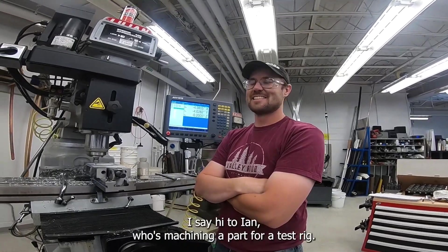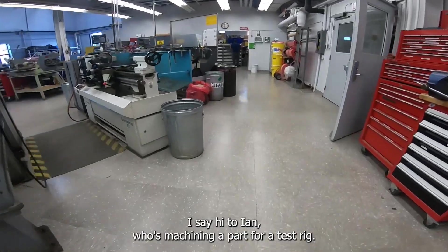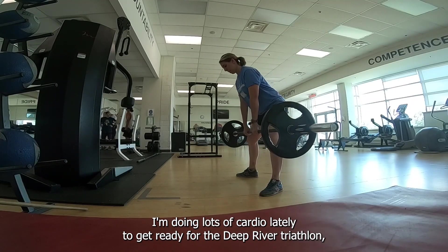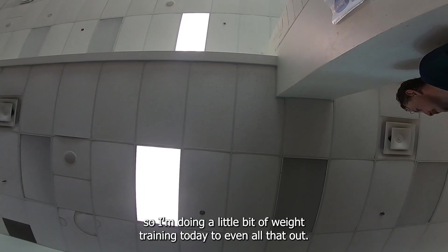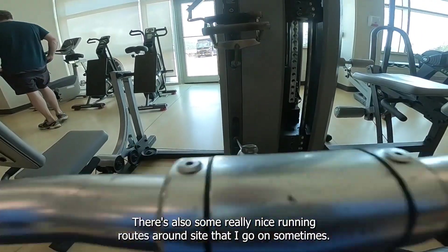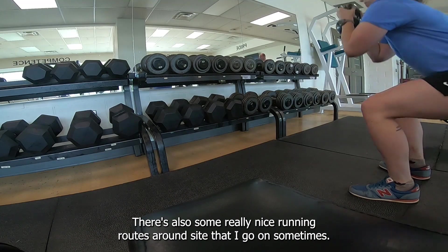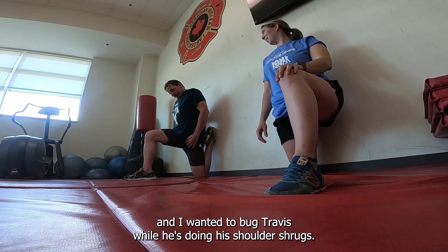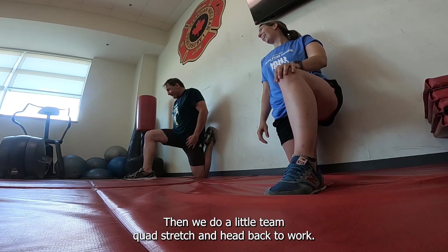I say hi to Ian who's machining a part for a test rig, then I head up to the gym for lunch. I'm doing lots of cardio lately to get ready for the Deep River Triathlon, so I'm doing a little bit of weight training today to even all that out. There are also some really nice running routes around site, but today I needed air conditioning and I wanted to bug Travis while he's doing his shoulder shrugs. Then we do a little team quad stretch and head back to work.